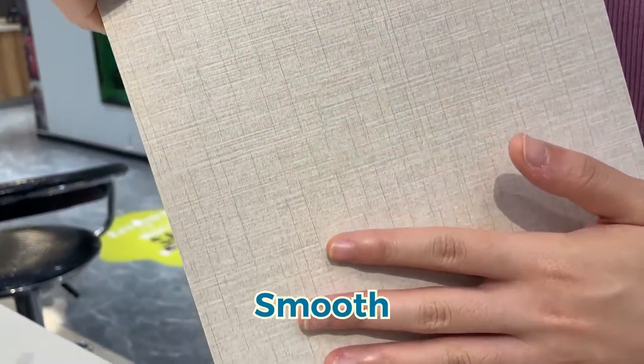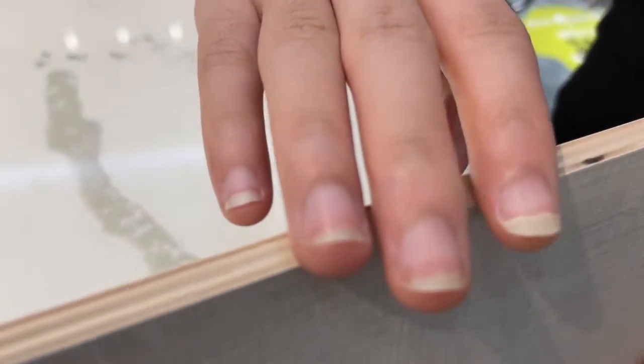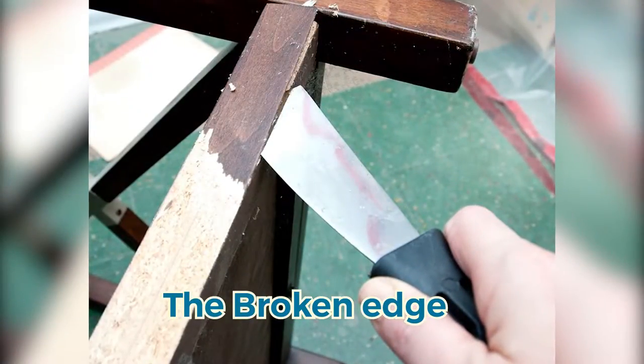When it comes to melamine, the melamine board is smooth and it is not easy to deform. But melamine is man-made wood, which means the edges are easy to break.